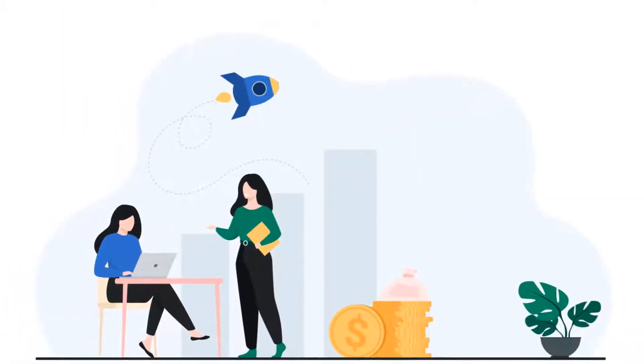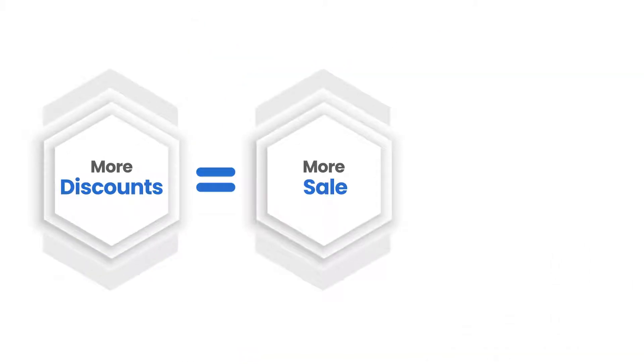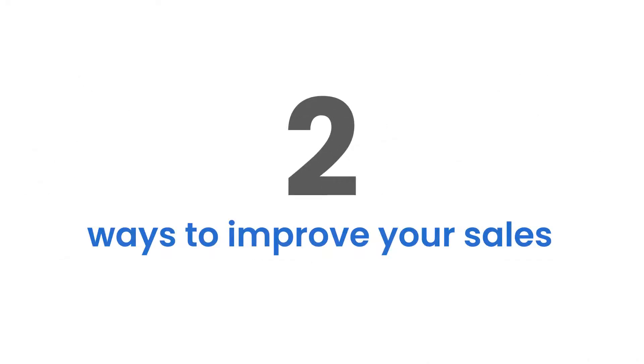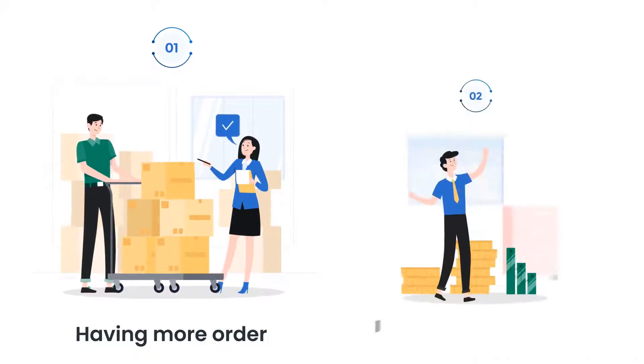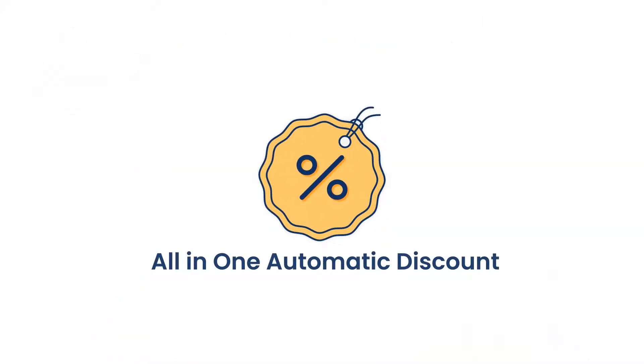As a merchant, this app helps you to increase your sales. The basic rule to increase your sales is: more discounts equals more sales equals more profit. There are two ways to improve your sales — having more orders and improving order revenue. The all-in-one automatic discount app helps you in both ways.